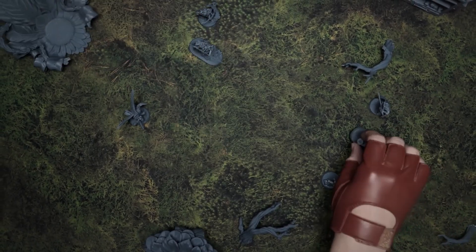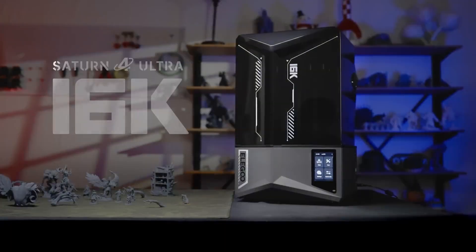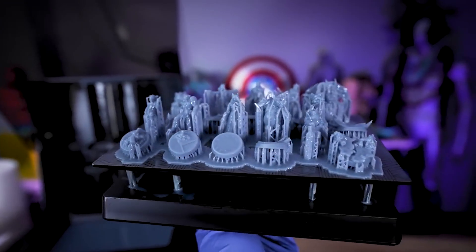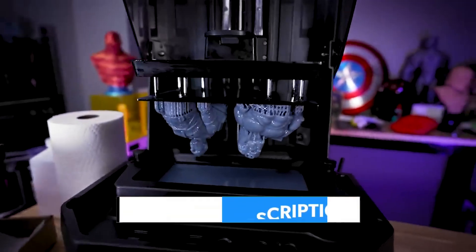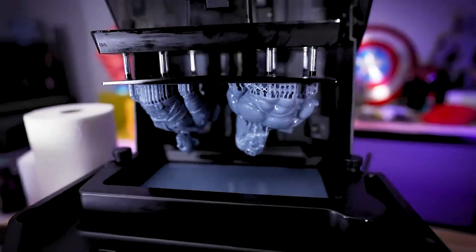That said, the absence of a handle on the lid could be a minor inconvenience for some users. Overall, the impressive combination of fast printing speeds, intelligent features, and superior print quality far outweighs this small drawback, making the Elegoo Saturn IV Ultra a top contender for high-resolution resin printing.